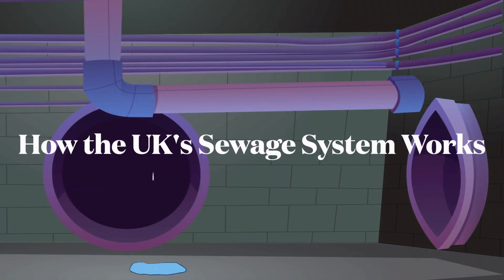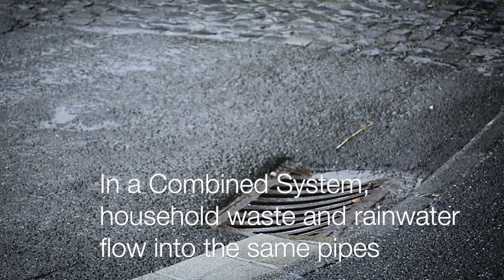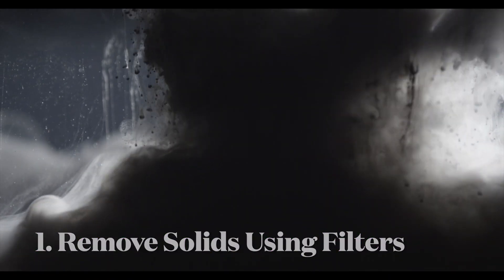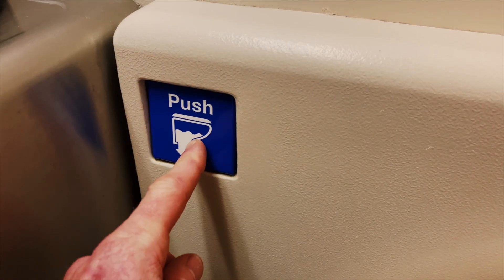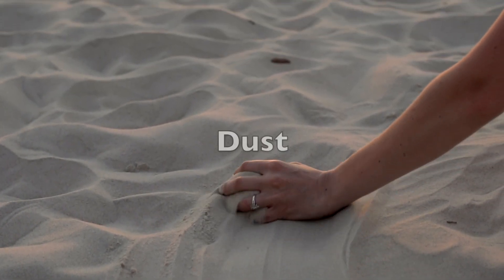Britain's sewage system is called a combined system because toilet waste and rainwater runoff flow into the same network. When sewage enters a treatment plant, filters remove big solids from the waste water. These include wet wipes and sanitary products, both of which should not be flushed down the toilet. The sewage then passes through a second, smaller filter for particles such as grit, sand and dust.